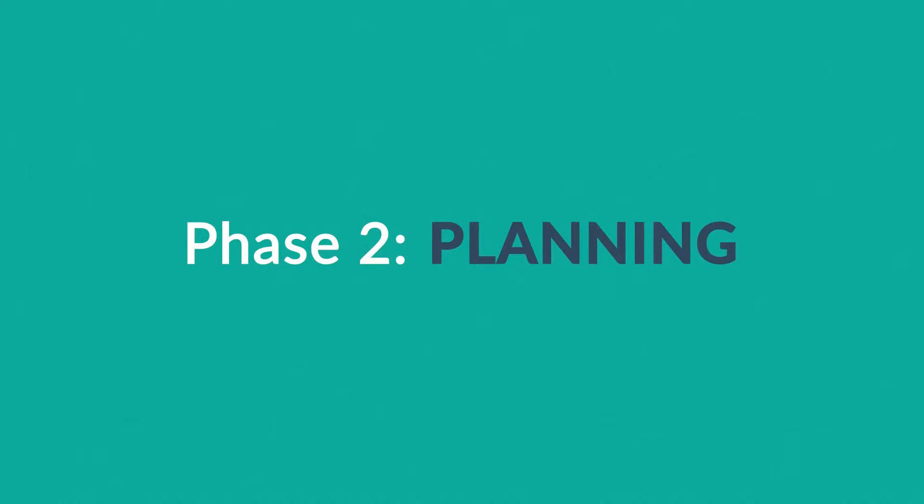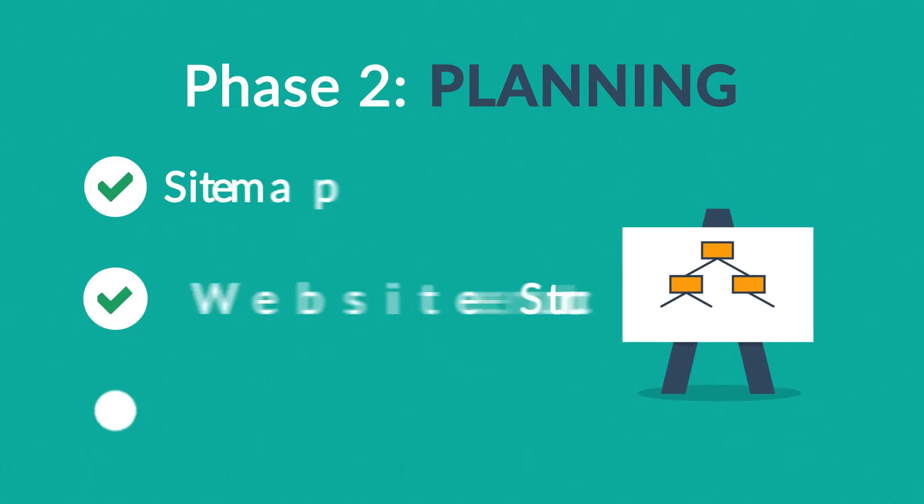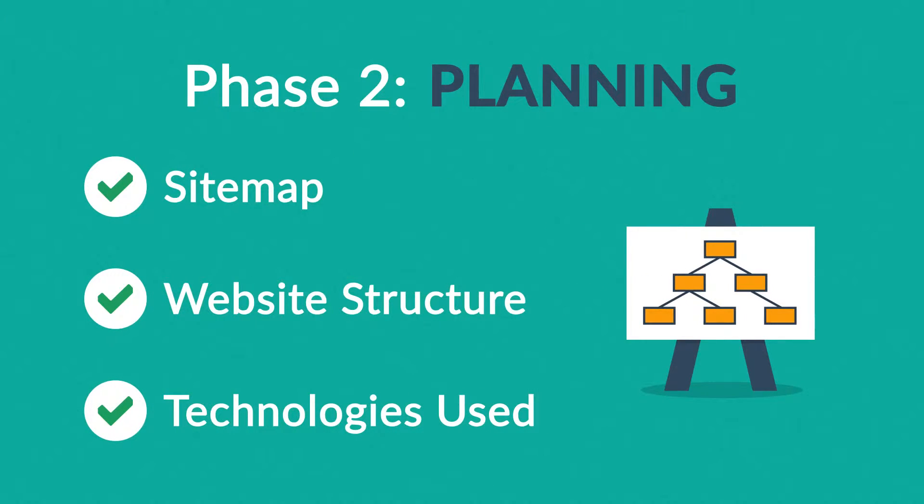Phase 2: Planning. A plan includes a definition of the sitemap, structure and technologies that we're about to use.